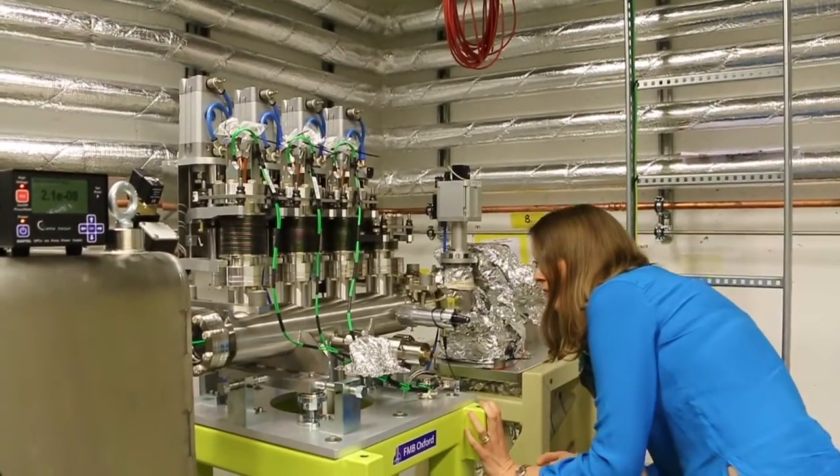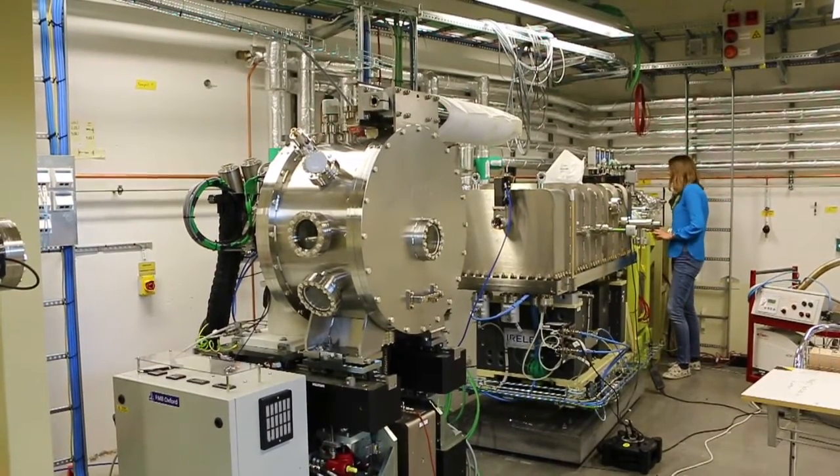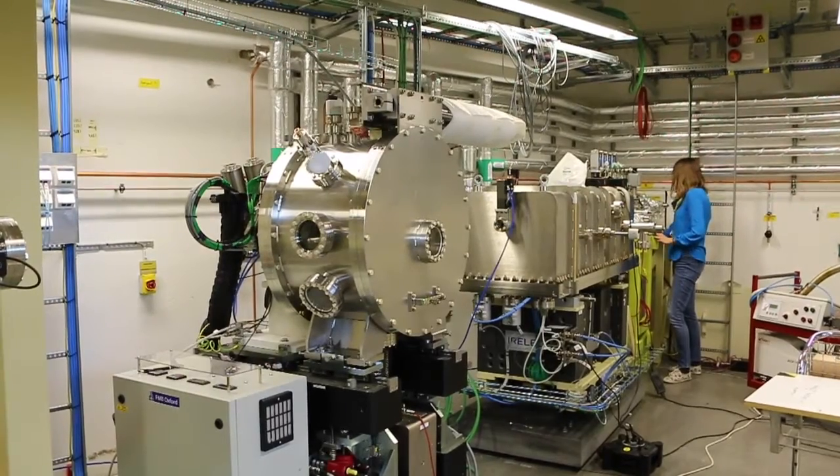I'm a beamline scientist at the Balder beamline, and that is the beamline for X-ray absorption spectroscopy at the new laboratory. At the moment it means building the physical beamline, and the work tasks are diverse, ranging from keeping track of elements to be installed.